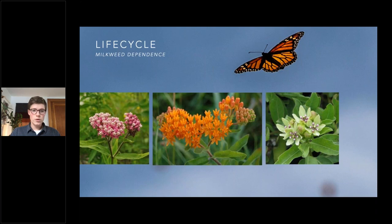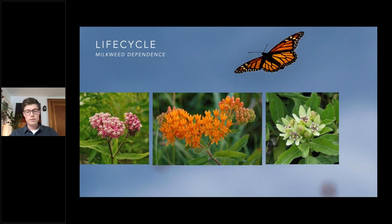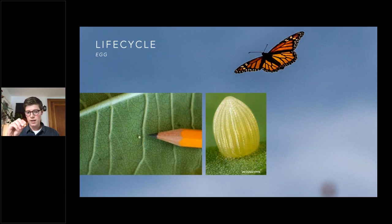Monarch butterflies are dependent on milkweed from egg until they emerge from their chrysalis. An adult female butterfly flies around searching for the perfect place to lay her eggs. The eggs are absolutely tiny. The way you can differentiate a monarch egg from something like a spider egg sack is by looking really closely — you can actually see ridges. You can use a jeweler's loupe, which is very inexpensive, to look closely at the egg and identify it in your own garden.